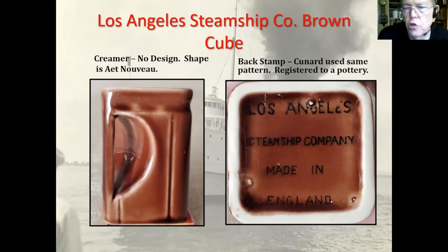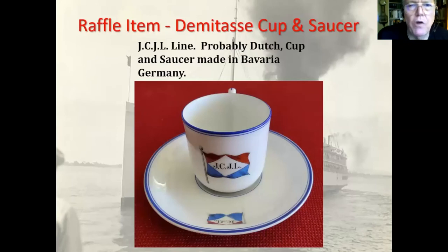That one on the left is a little creamer, only about two inches high, for coffee cream. This is the first of the raffle prizes — a cup and saucer. I don't know what line this is, but it must be Dutch because on the bottom it says Amsterdam, and it was made in Bavaria, which is part of Germany. It's a complete cup and saucer — a demitasse cup, so it's a small cup, not a full-size cup. Some people collect demitasse cups and saucers.